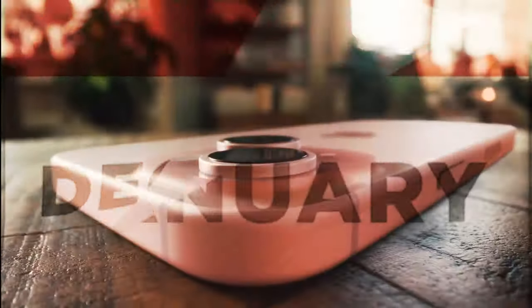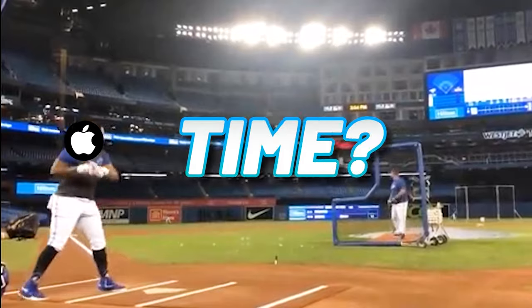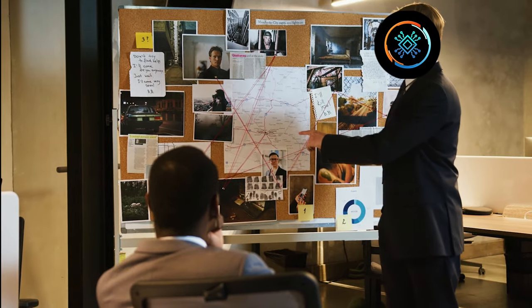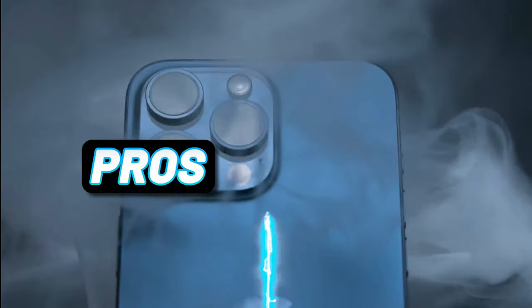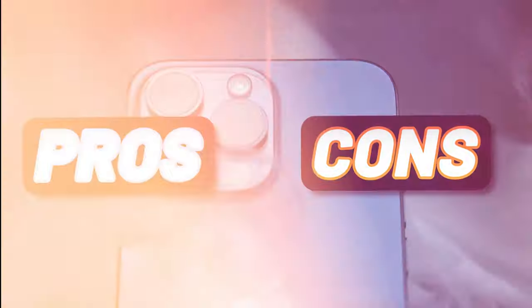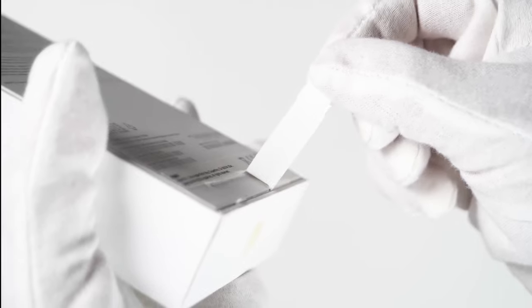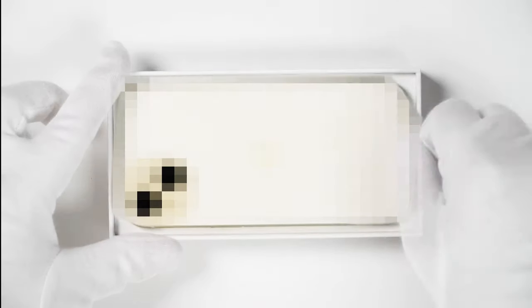A few months have flown by since the iPhone 15 dropped onto the scene, and the burning question still smolders: did Apple truly hit a tech home run this time? Fear not, tech sleuths, for Proscon's techie is here to crack the code. Buckle up, because we've got some juicy pros and cons that'll leave you more conflicted than a teenager's Spotify playlist. Let's peel back the shiny sticker and expose the pesky gremlins lurking in Apple's promised paradise.